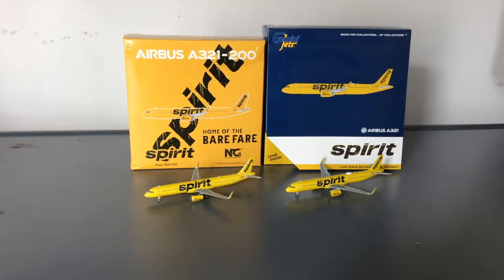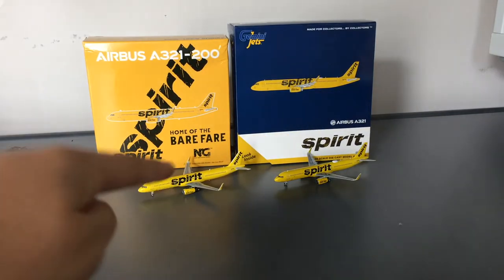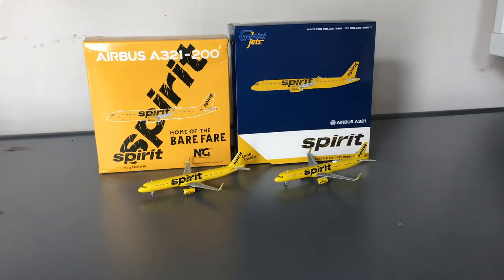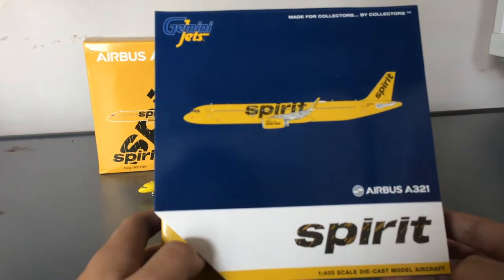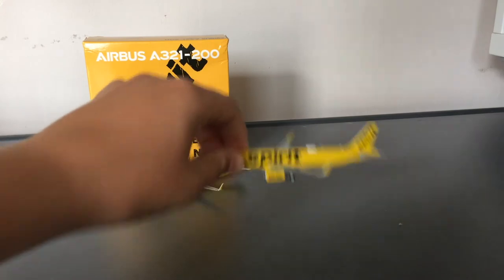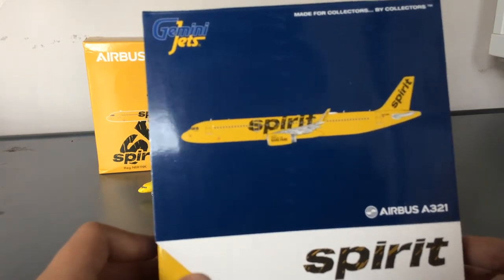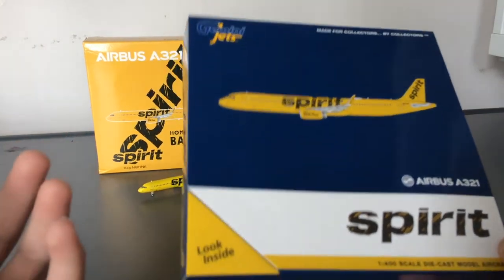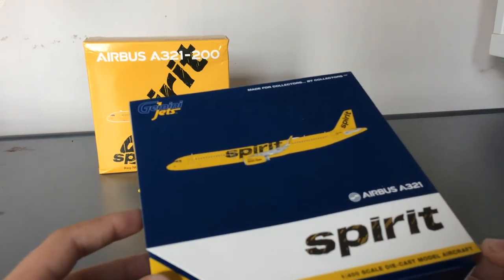Let's get this comparison video rolling. First, let's start with the boxes. For this one I can immediately tell you that it goes to NG Models. The reason I'm saying this is because NG Models makes every single one of their boxes look different, and that's something I like about them because it adds more collectability. With Gemini Jets, this is unacceptable — they make some really good models, but these boxes are very bland because almost every single one of Gemini Jets's boxes looks like this.